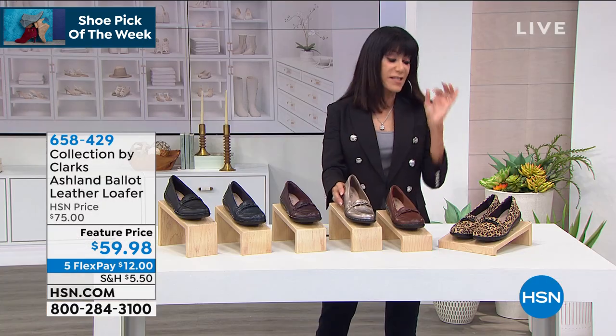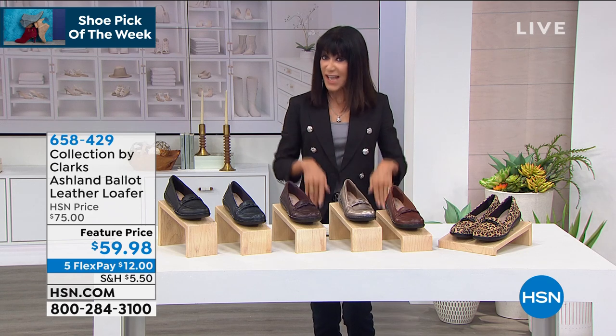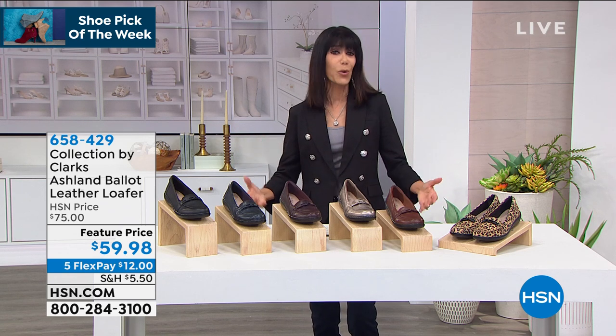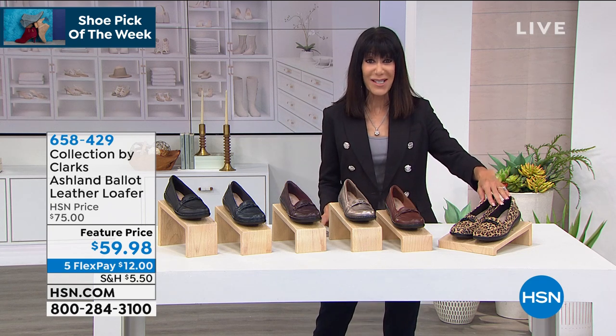All I can say to anybody out there is that this is the one — even this morning, the second I stepped into it, I was like, 'Great, I feel like I've owned it for years.' I know it's going to work whether I'm wearing jeans, skirts, dress — anything at all in the wardrobe. The color choices...